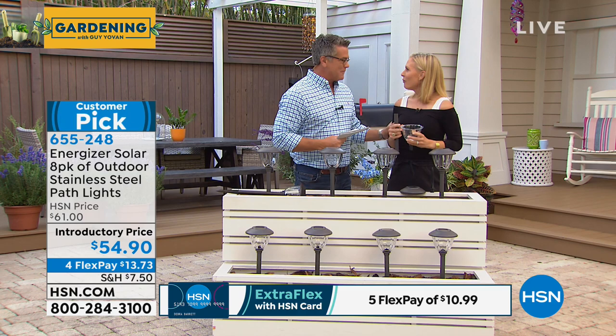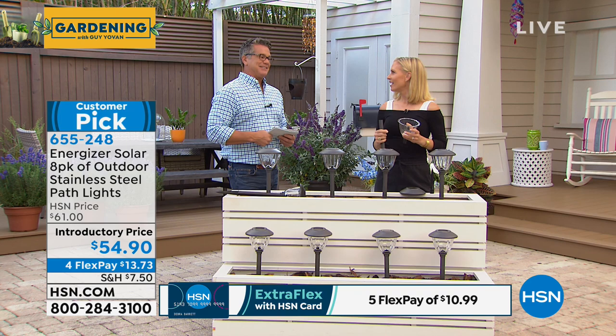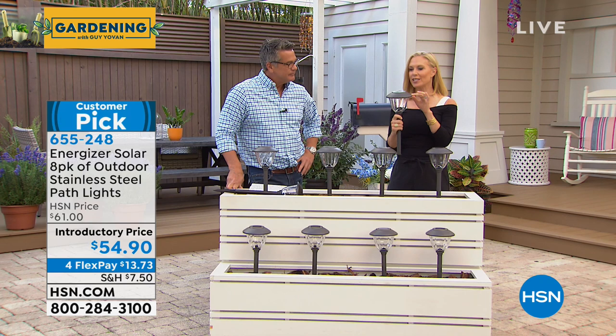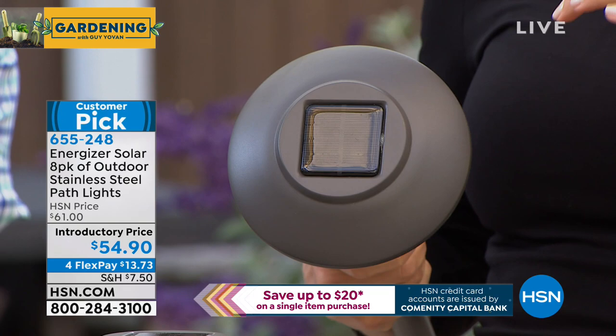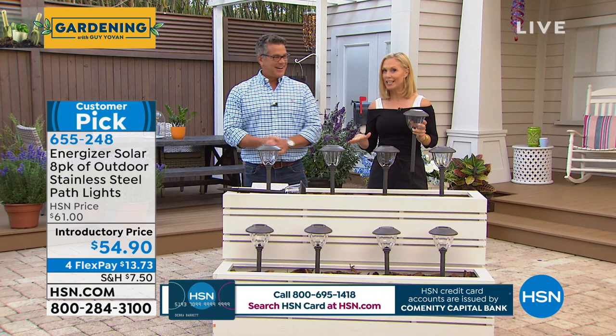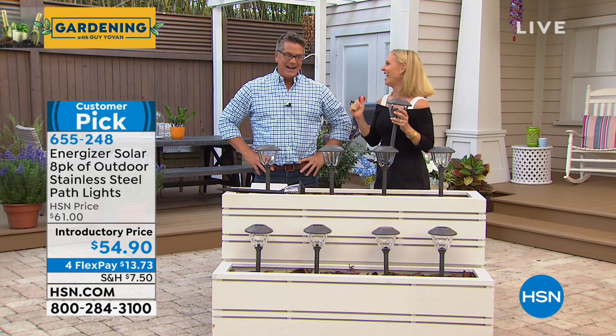These are available on FlexPay for only $13 and change. With an HSN credit card it's $10.99 per payment, and using the card bonus for the first time takes $20 off, bringing it to $34.90. Solar lights are so easy — no wiring, no timers. They just work. Energizer sells six billion batteries a year, and that technology is what gets charged by the sun through the large solar panel on top.